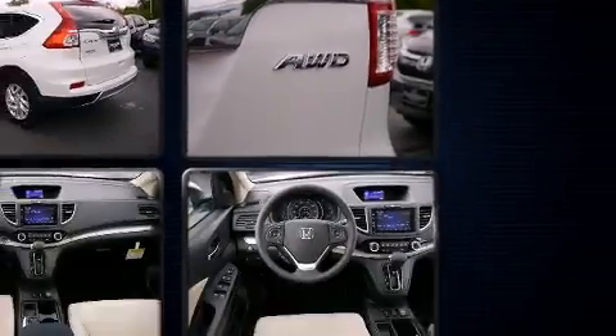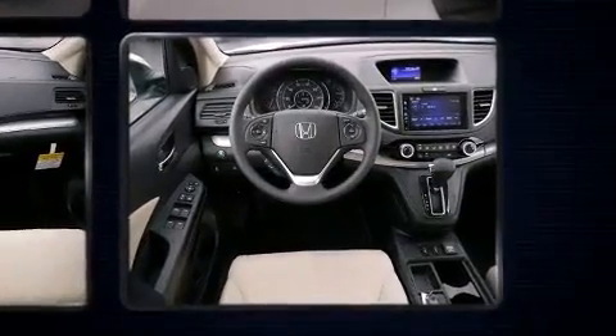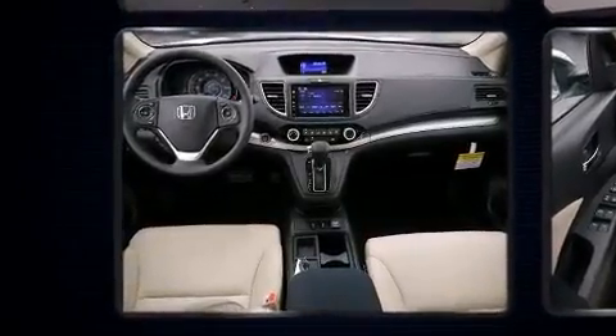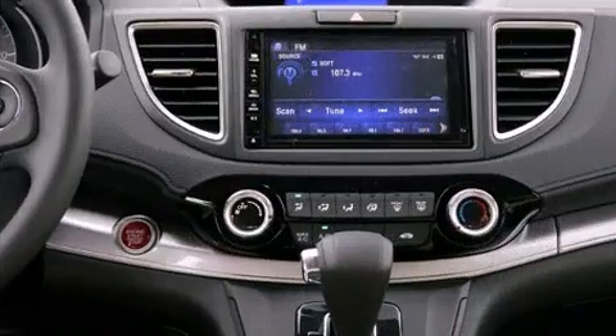Honda infused the interior with top-shelf amenities such as variably intermittent wipers, a trip computer, an outside temperature display, remote keyless entry, and one-touch window functionality.